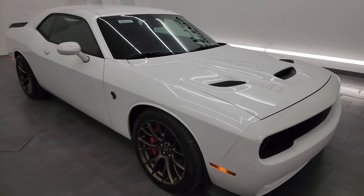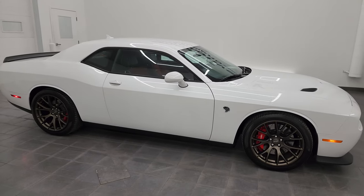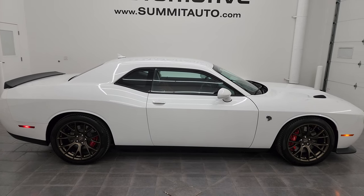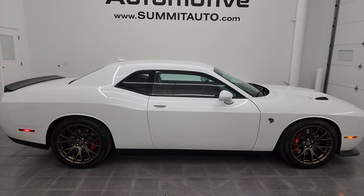I would highly recommend it from a quality and condition standpoint. I'd ship this one to California, Texas, New York, Florida. I'd sell it to a friend. I'd buy it myself for a collectible. This is definitely the one if you're looking for an ivory white tri-coat Hellcat.